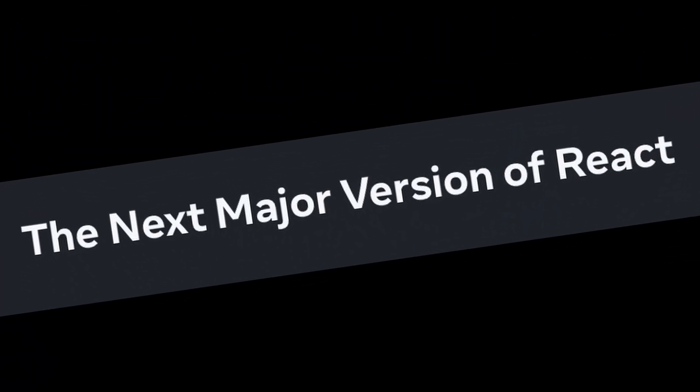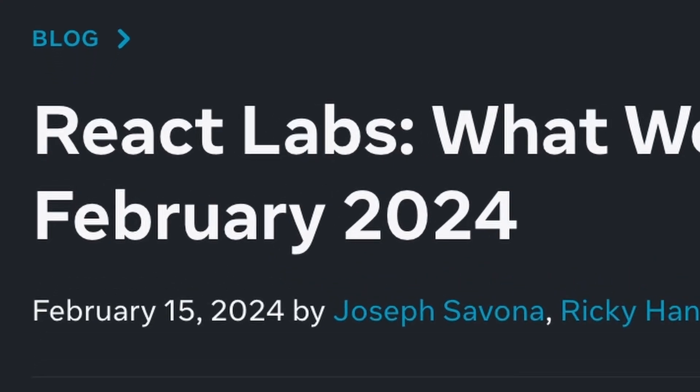React team has announced the next major version of React. This is really exciting news. In the React Labs blog post in February 2024, the React team shed some light on what they are working on.